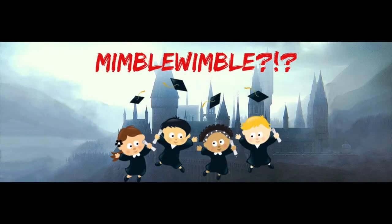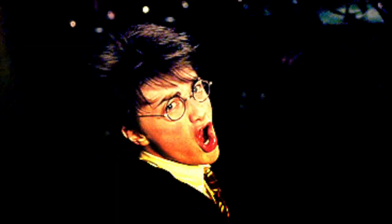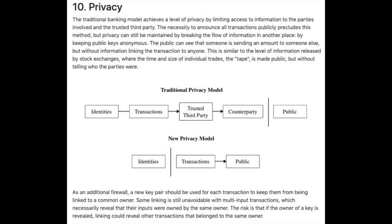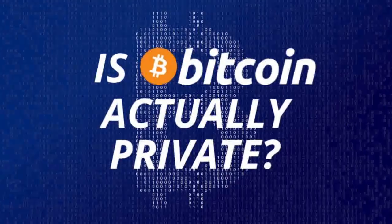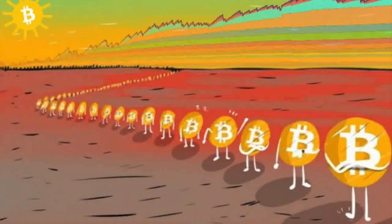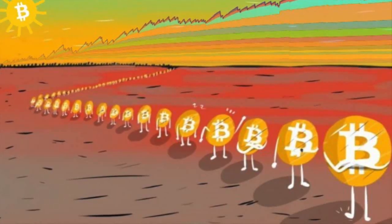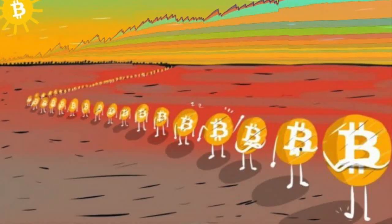So what is MimbleWimble? MimbleWimble is a ridiculously named technology that stops blockchains from blabbing personal information. It's named after a Harry Potter spell that stops people from spilling secrets. Satoshi Nakamoto's Bitcoin paper has a section titled Privacy, in which Nakamoto is very realistic about Bitcoin's privacy limitations. These limitations have gotten worse as adversaries have gotten better at using data Bitcoin spills to dox or de-anonymise Bitcoin users. This surprised some people who thought Bitcoin was private because it doesn't disclose names.